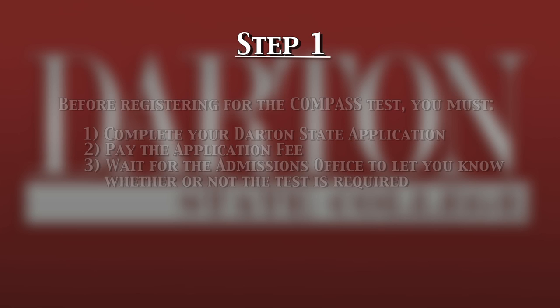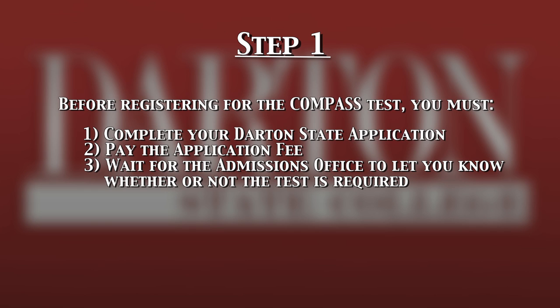The first step is to turn in your college application to the admissions office. Once you've turned in your application and the admissions office has informed you that the Compass Test is required, then you can register for a test session.